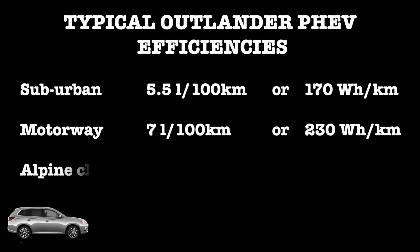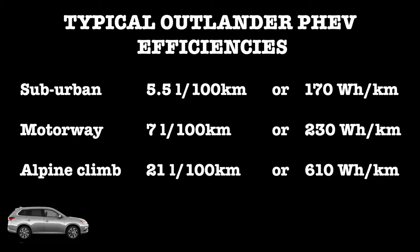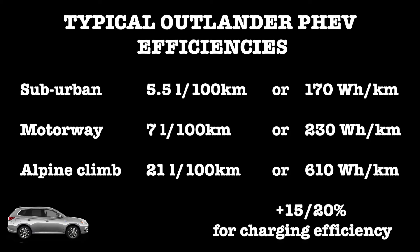If you are going on a steep ascent you will be using 21 liters per 100 kilometers or around 600 watt-hours per kilometer. On the electricity side we need to add about another 15 to 20 percent for the efficiency at the time of charging.